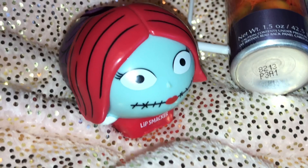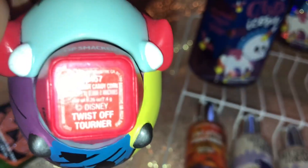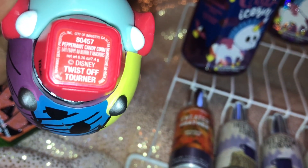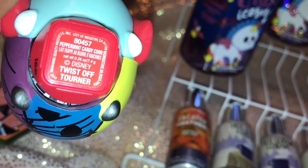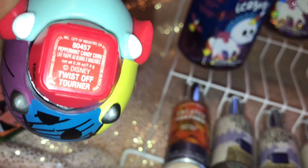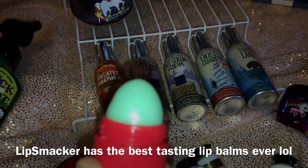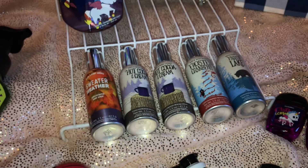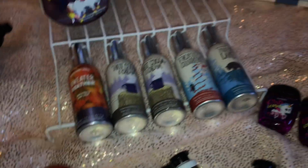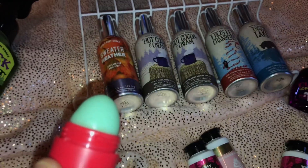I have Sally here with me today — she's my Lip Smacker. She's Sally from Nightmare Before Christmas. It's a Tsum Tsum Lip Smacker in the flavor peppermint candy corn. This is what it looks like when you twist the top off — it's just a lip balm. I really like it. It smells really nice too — it's like a minty candy corn. That's exactly what it is.